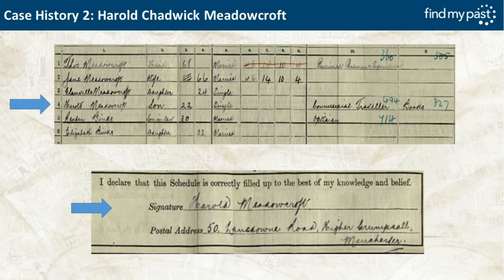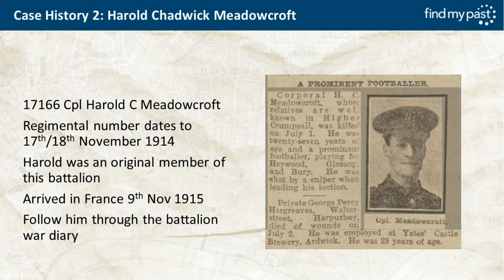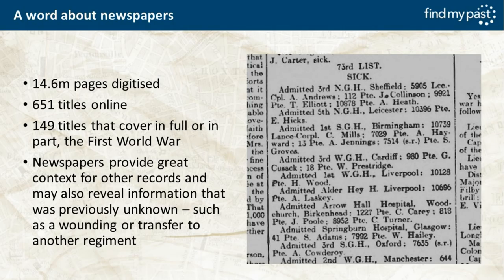Here is Harold Medercroft on the 1911 census — you can see his handwriting as he signed the census return. He's the second-oldest child of Thomas and Jane Medercroft, living at Higher Crumpsall, Manchester, and working as a commercial traveller. His regimental number dates, from my own research, to the 17th or 18th of November 1914. He was an original member of the battalion and arrived in France on 9th November 1915, so you can follow him through the battalion war diary, although it's unlikely he'll be mentioned by name.